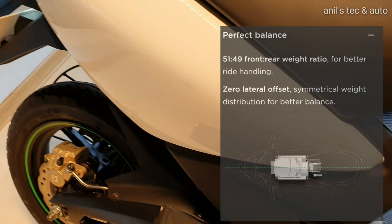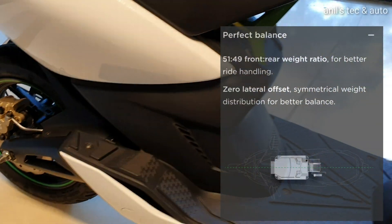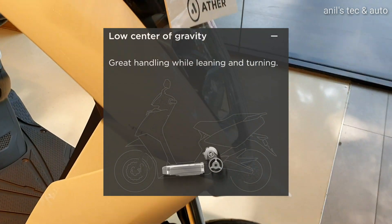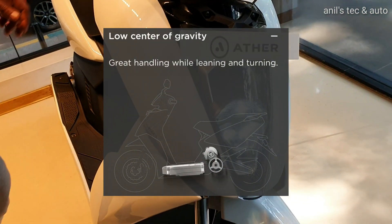The design has several elements like perfect balance, i.e. a 51:49 front-rear weight ratio, and a low center of gravity due to the placement of the battery pack.